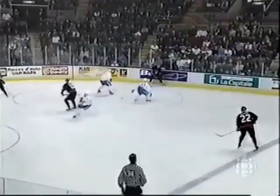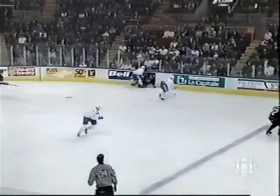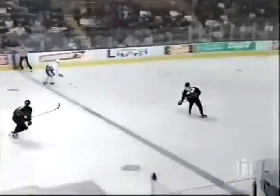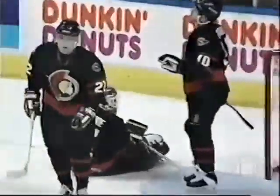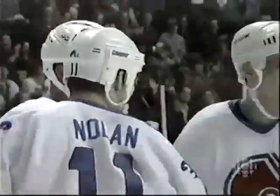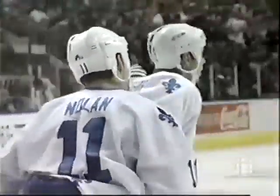Yashin moving into the slot, now drives it into Hoffman — he fanned on the shot. And here's a two-on-one led by Nolan. He has Forsberg with him. Lefayre jumping up into the play. They score! Nolan will get the goal, but I think he was trying to make a play and it simply slid off his stick and fooled Bopre in the process. Goal number 25 for Owen Nolan.